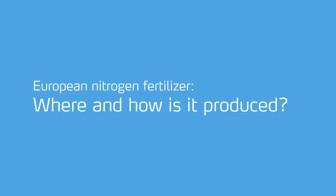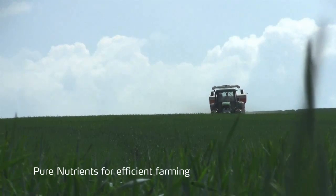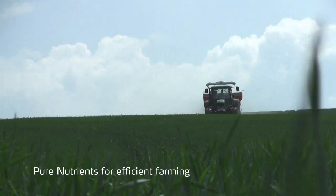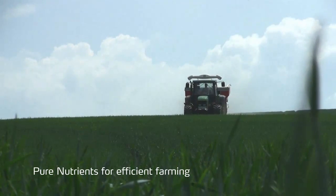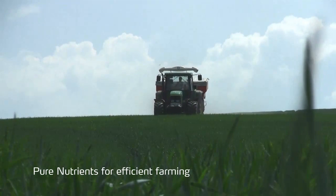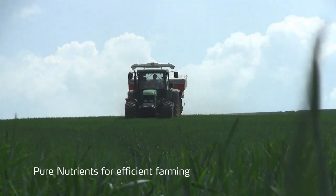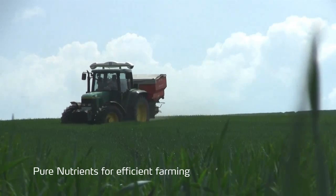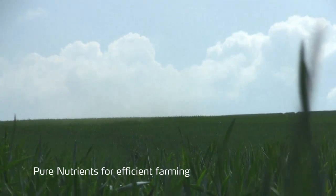European Nitrogen Fertiliser: where and how is it produced? Mineral fertilisers play a central role to achieve the yield and returns expected by farmers and required by a growing world population. But where does mineral fertiliser actually come from? Under which conditions is it produced? Is production sustainable? Let's take a look at European fertiliser production and how it relates to the environment, employment and quality.